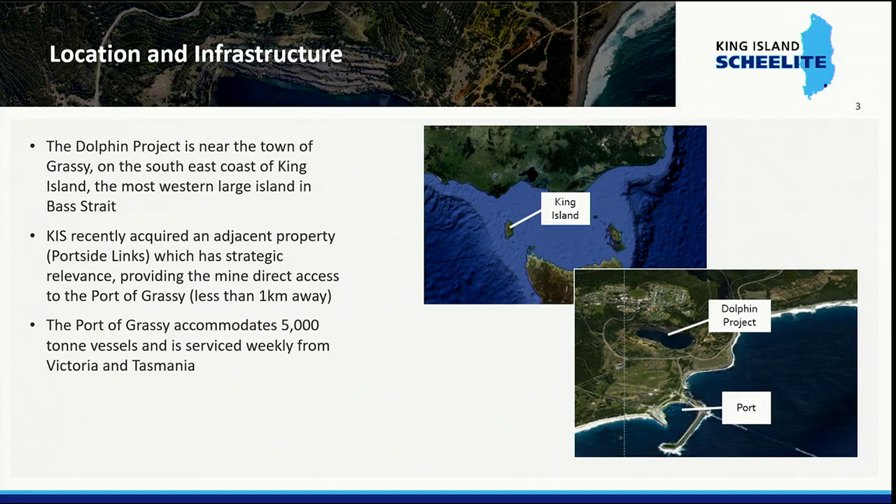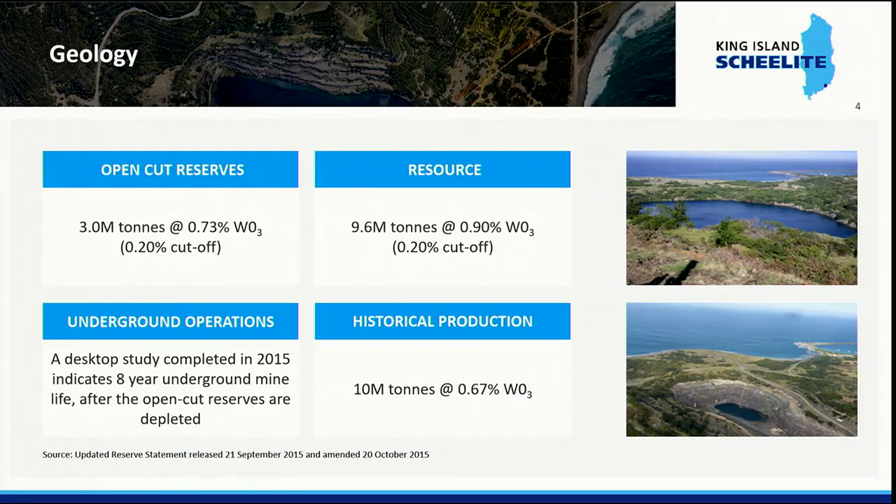King Island is very famous for its cheese and exports something in the order of 30 tonnes of cheese per week. We have full support from the local community to redevelop the mine and there have been absolutely no objections. Our open cut reserves are 3 million tonnes at 0.73% WO3, WO3 being tungsten. Our resource is 9.6 million tonnes at 0.9%, and interestingly the deeper the resource goes the higher the grade becomes — down in the underground mine they operated in the 70s and 80s, we get up to 1.1% tungsten.